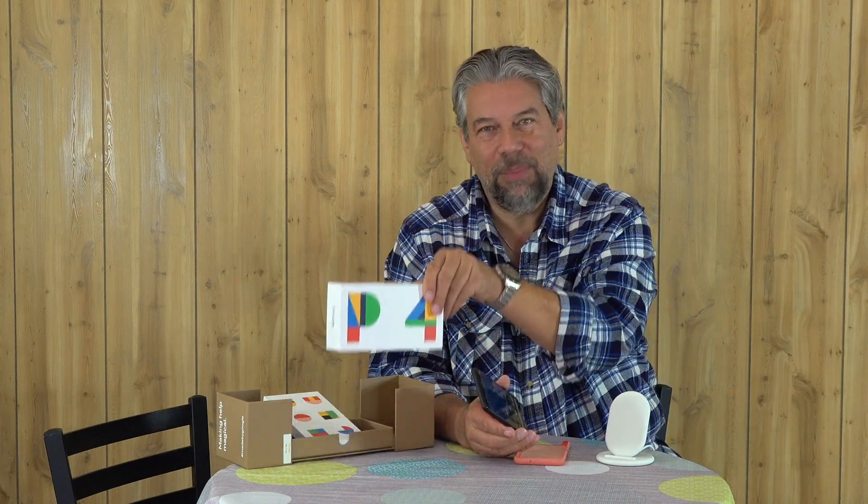It also features Gorilla Glass 5, which makes it a pretty rugged phone. But of course you're probably going to want to use something like this, which is the case that actually came from Google. Google sent me all sorts of stuff — here's the box from the original phone. I actually have an unboxing video; if you want to see everything that's in there, go check that out.